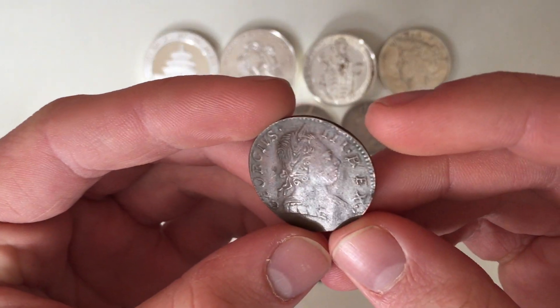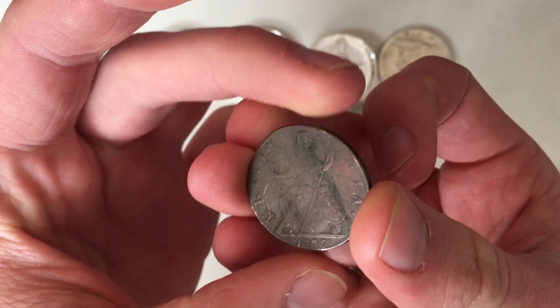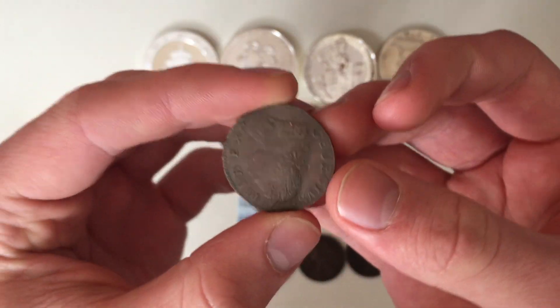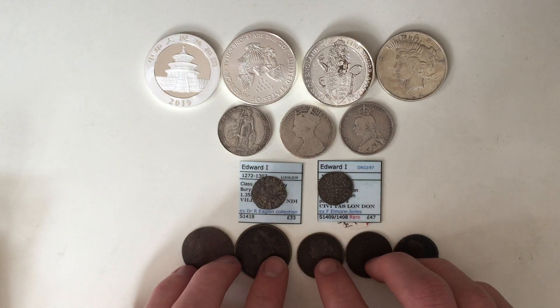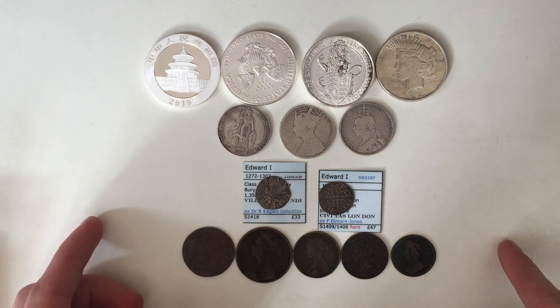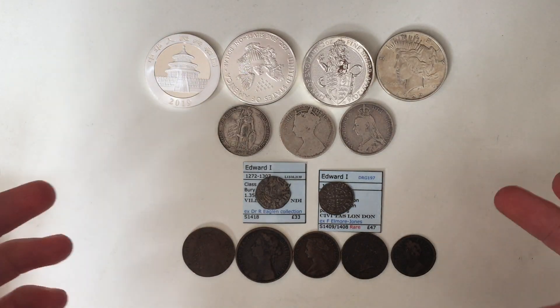And a George the Third farthing, which I didn't actually have previously. So all in all, a very very good coin fair — I'd recommend everyone to go to the London Coin Fair or a coin fair near you and get some purchases. Please tell me what you bought recently, make sure to hit the subscribe button, hit the like button, and leave any comments about what coins you've bought recently down below. See you next time!